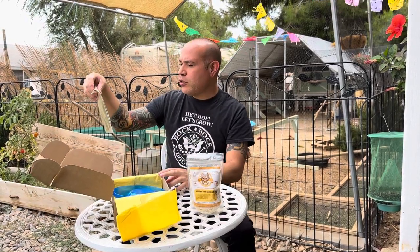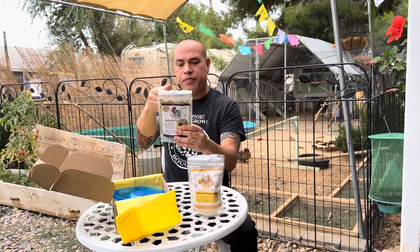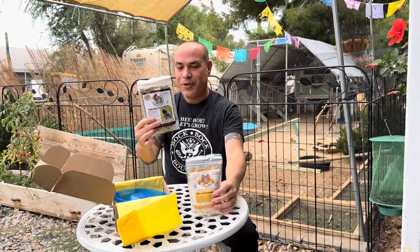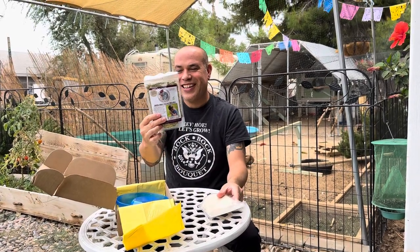And then we got herbal boost poultry mega mix. I imagine you could probably drizzle this on your chicken's feed. Add it to the feed.